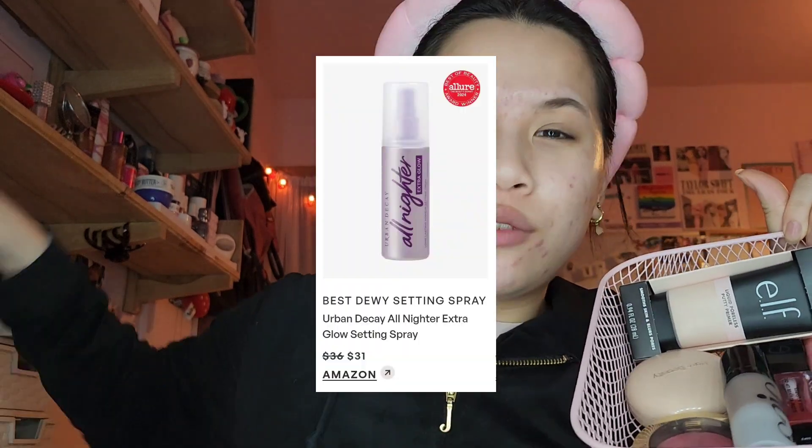Today we're going to be trying all of them out on my bare face. These are the ones that I own, and I have a couple that are semi-similar — like from the same brand. For example, I don't have the Urban Decay Glowy one but I do have the original. We're not gonna cheat today, but there are a few products where I'll have to use my own because I don't have everything.